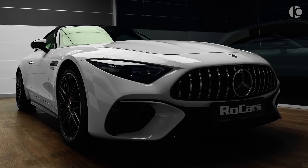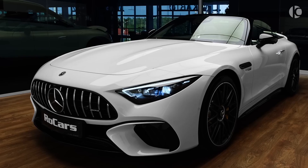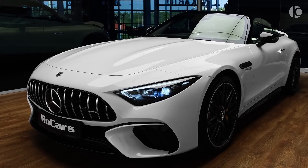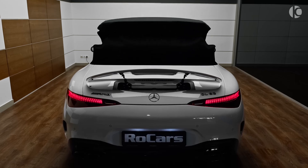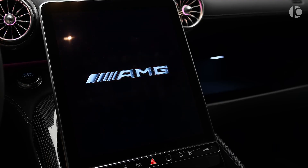The SL has a top speed of 183 mph for the SL43, 195 mph for the SL55, and 197 mph for the SL63.